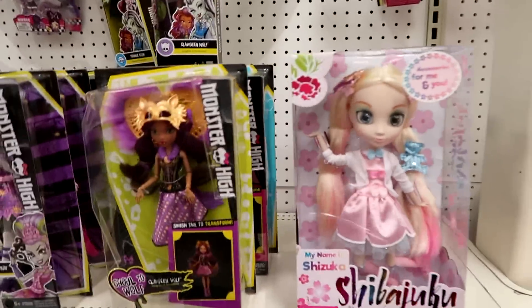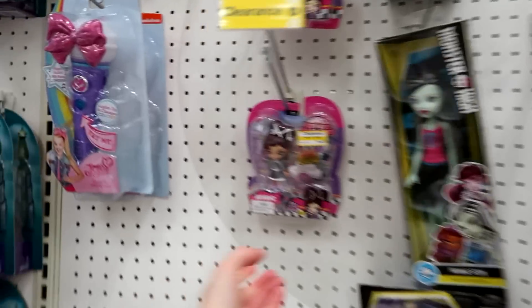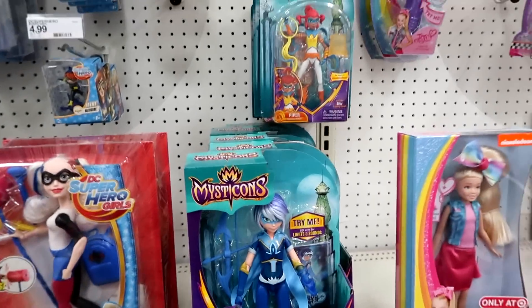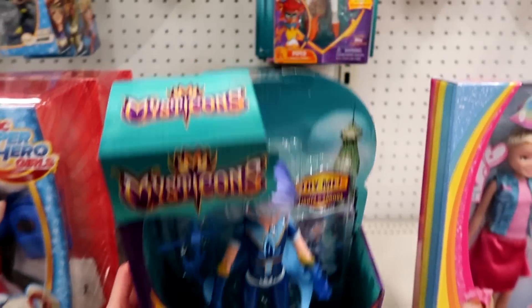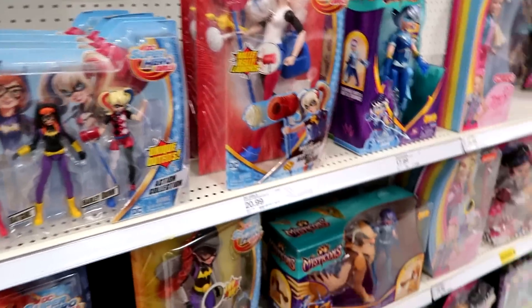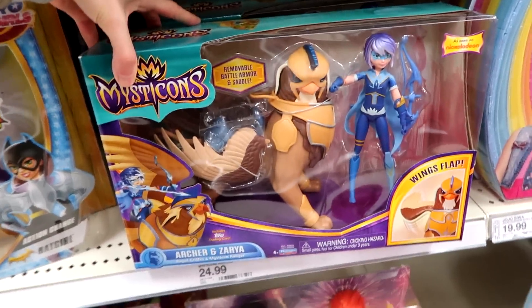Here's the Shibujuku Girls and Monster High. Kuku Harajuku's on sale — $2.98, normally $6. I almost knocked that over. Mysticons — I almost said Mysticorns. I have a video of those guys coming up for these girls very, very soon. They're so neat. Especially this set — oh, I love that set.